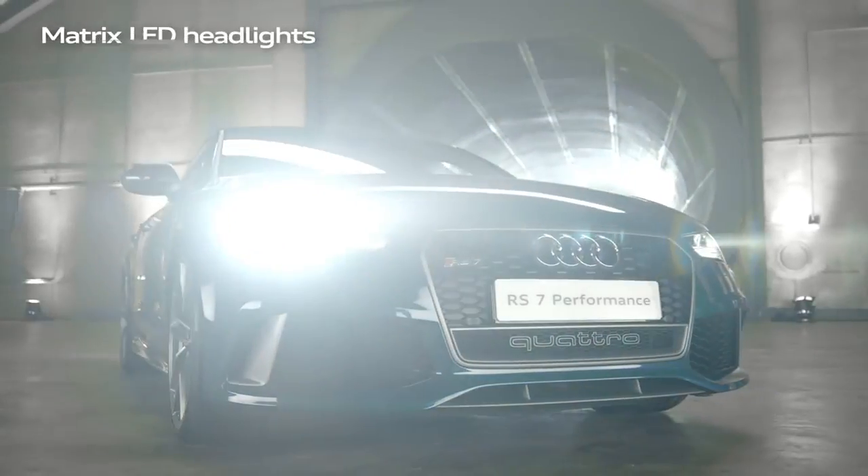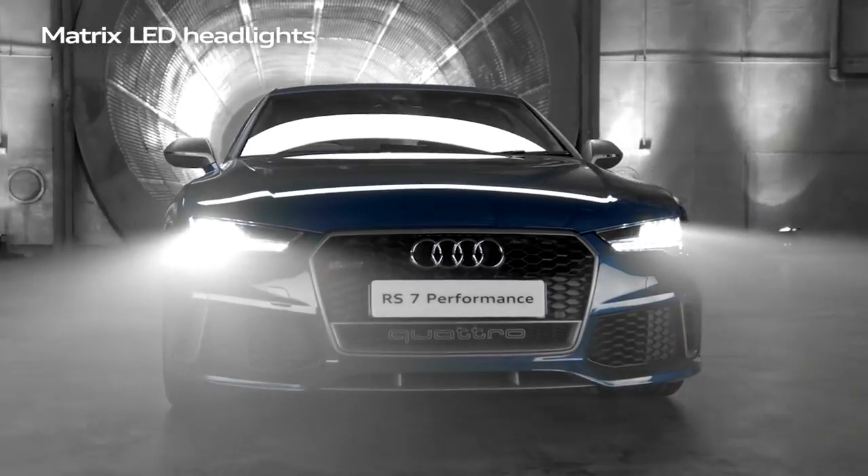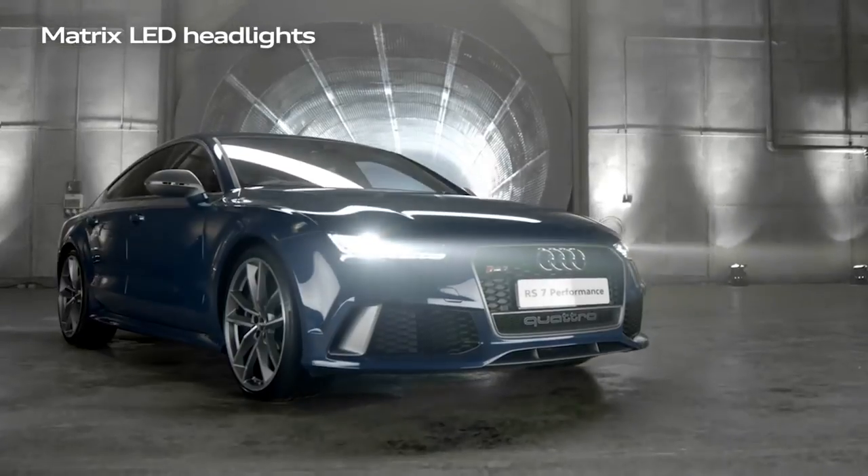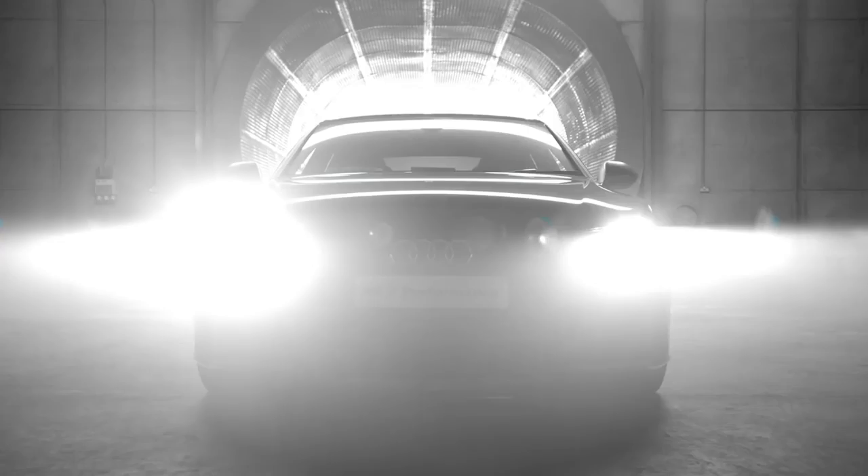The cutting-edge Matrix LED headlights adapt automatically to the car's surroundings by dipping individual LEDs to reduce the risk of dazzle, while fully illuminating the remainder of the road.